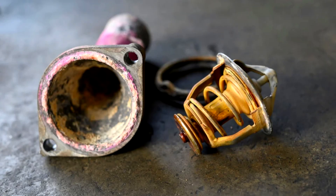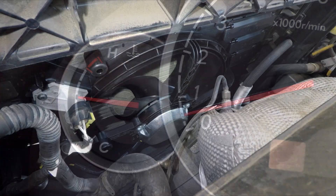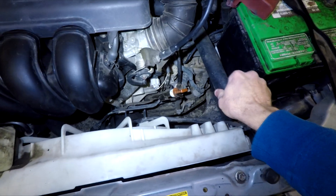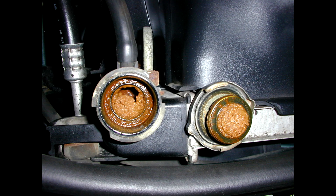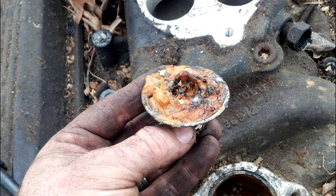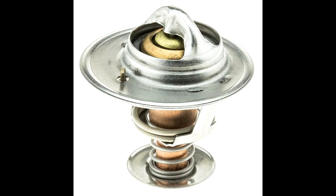Next, how to diagnose or confirm a bad thermostat. If you're suspecting your thermostat to be stuck closed because your engine is overheating even when the coolant level is full and the fans are running, compare the temperature of the lower and upper radiator hoses. A drastic temperature difference would signify a flow issue — either your radiator is clogged up or your thermostat is stuck closed. And since the thermostat is way cheaper to replace than the radiator, it is a good idea to start with the thermostat.